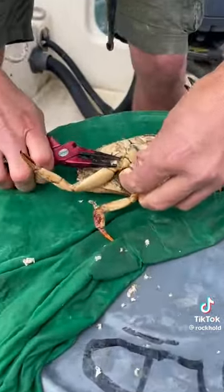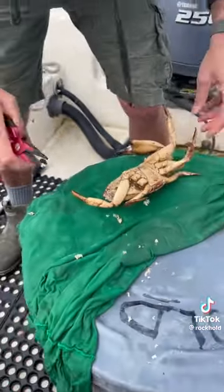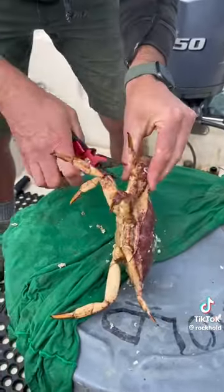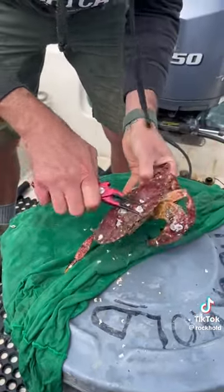We've got one more here. Right there — he's trying to get me. One under his armpit, little armpit here. I think we got him. Nice, I think that's all of him.